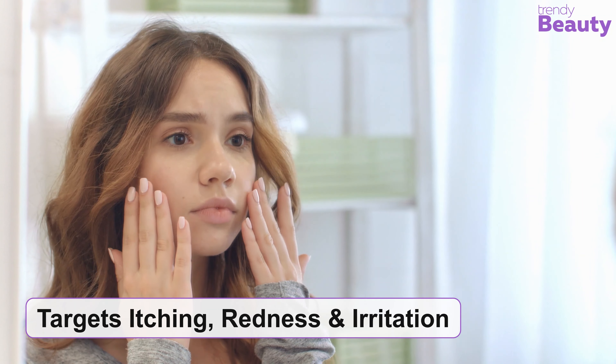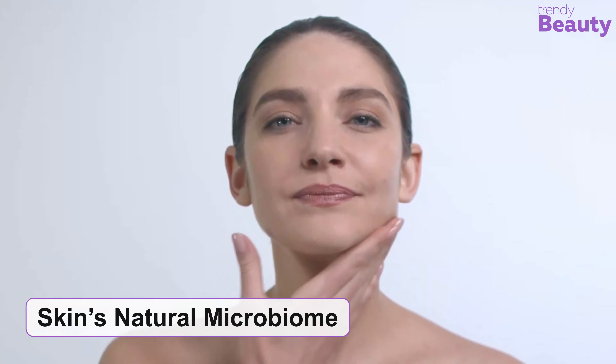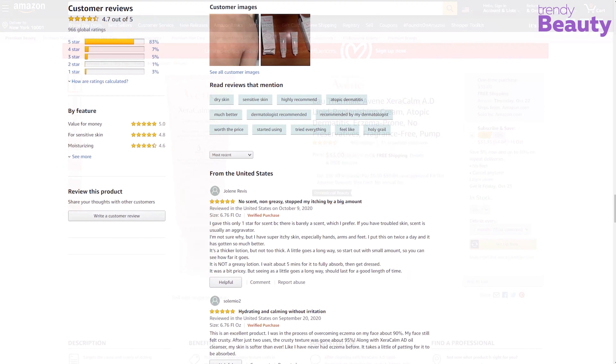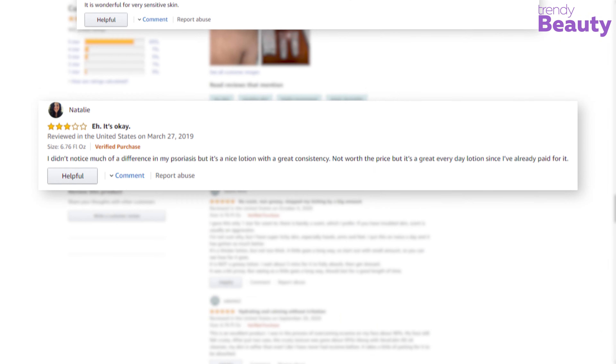This cream targets itching, redness, and irritation directly and nourishes the skin for its betterment. It is formulated with minimal ingredients to rehydrate and maintain a healthy balance to the skin's natural microbiome. The Avene Zeracalm AD Lipid Replenishing Cream is clinically proven to be effective on itching and skin dryness. This cream has earned quite a number of reviews and ratings on Amazon. According to the reviews, this product treats skin-related issues quite well, but some complain that the cream didn't work on their skin.